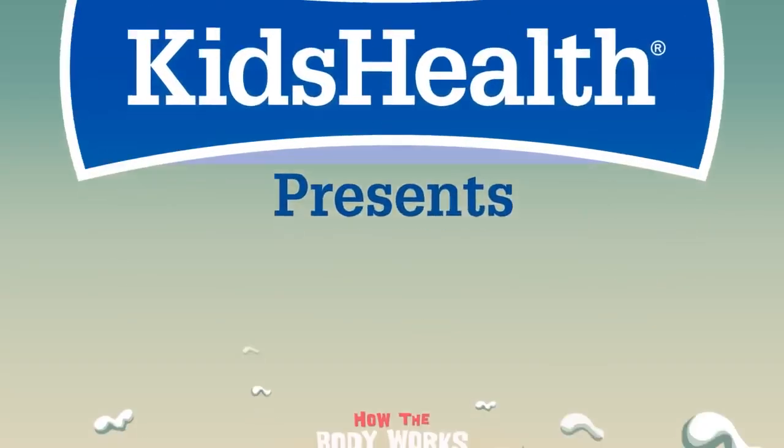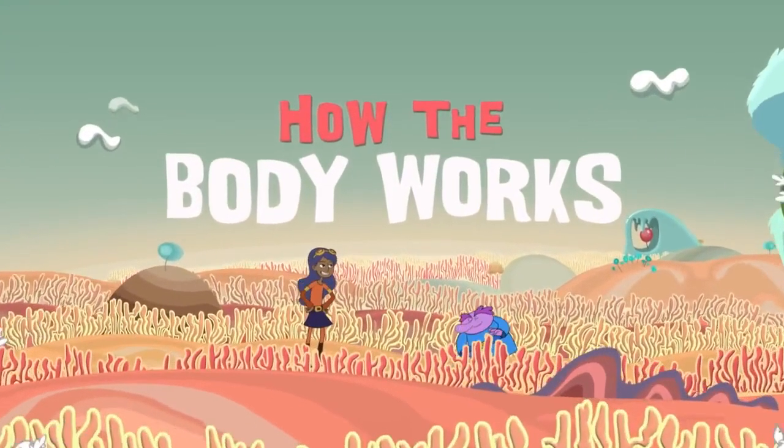Kids Health presents How the Body Works, with Chloe and the Nerves.